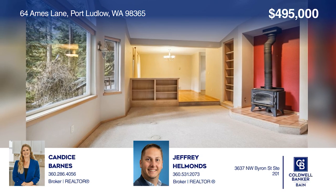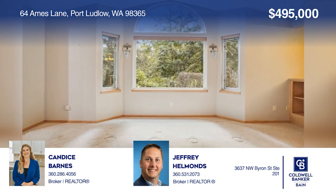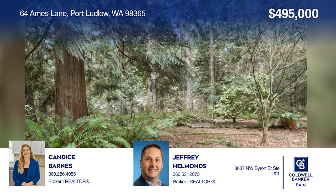Enjoy your new home with main floor living along with a park-like vacant lot next door, providing ample privacy. Learn how to make this home yours with a call to Candace Barnes and Jeffrey Hellmans.